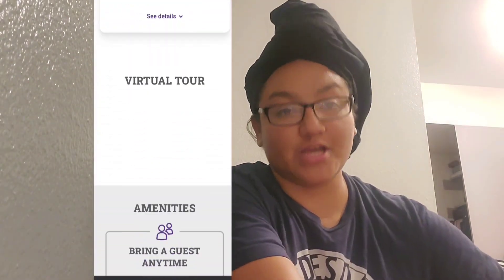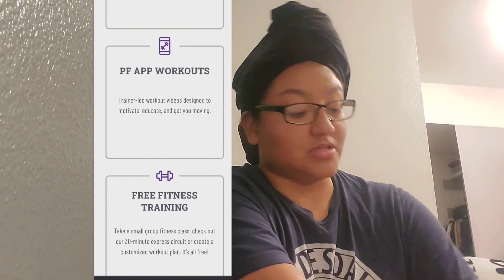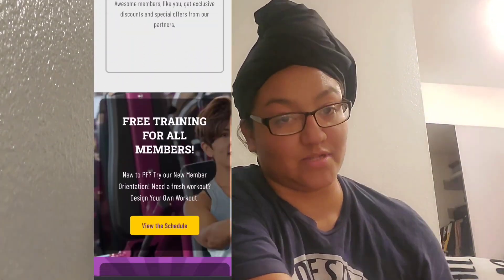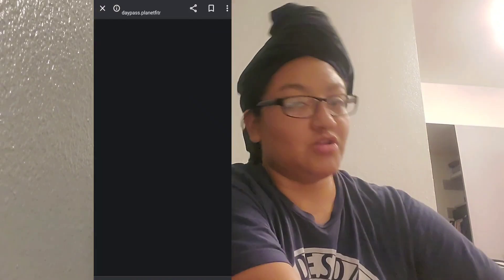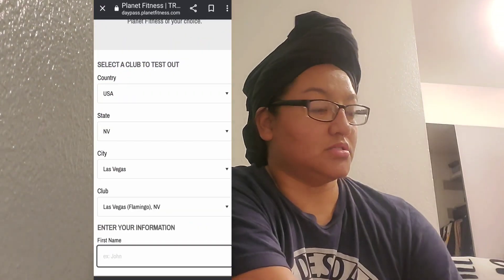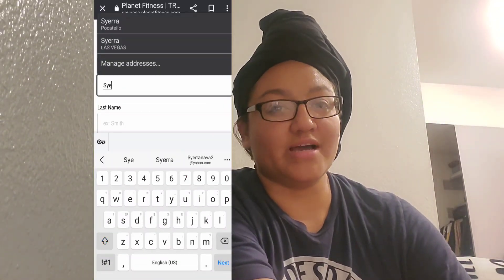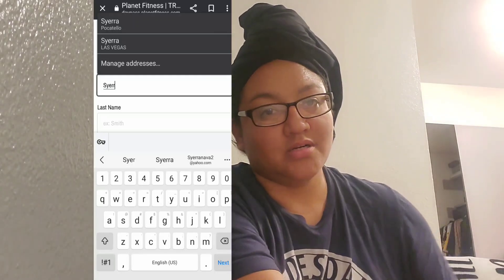When you request the day pass, it's going to ask for your personal information — your name, last name, date of birth, and email address. When you get to the location, you'll have to access that email and show them the confirmation, and you have to have a photo ID. Something I never had to do, but just be prepared: the stipulation may be that you have to take a tour of Planet Fitness because they're trying to sell you a membership.